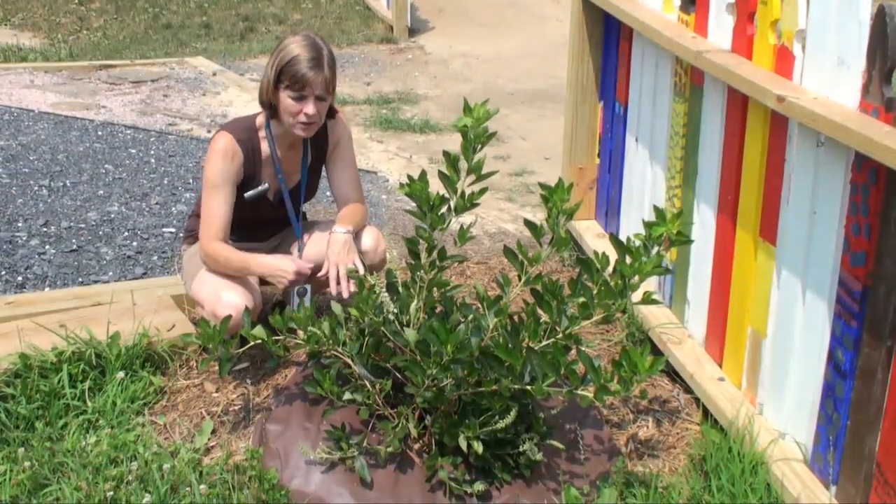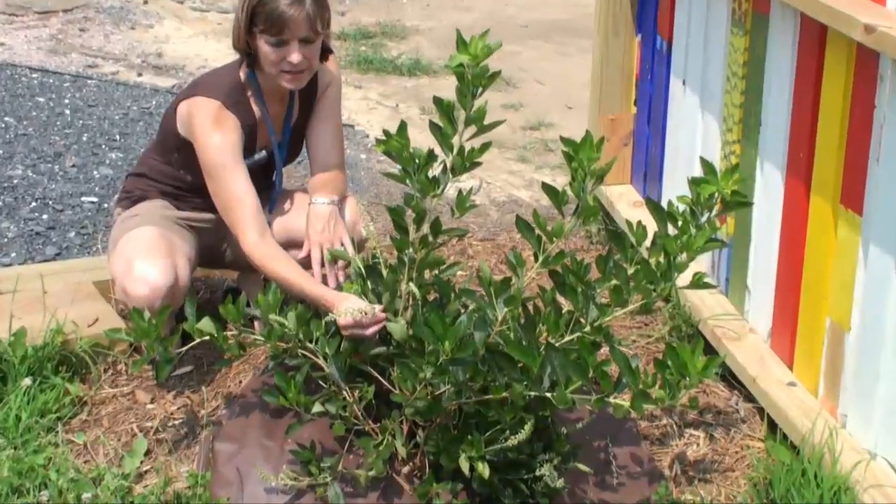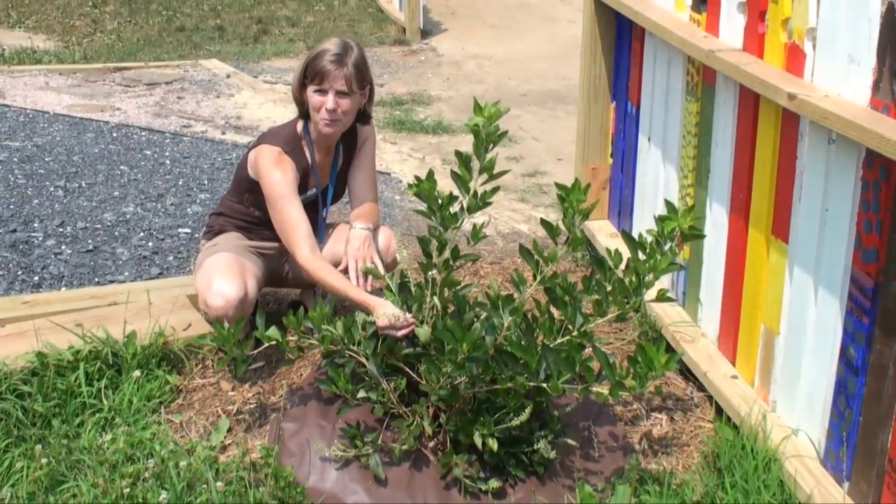And this shrub is another nectar source — you can see it has these pretty flowers on here, it has a nice scent to it. It's called Pluckra. I think another name for it is Sweet Shrub.